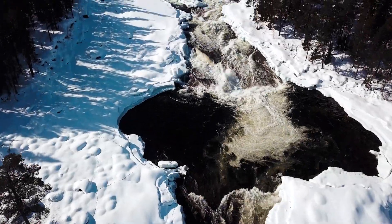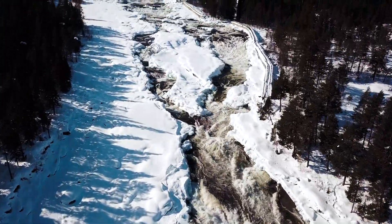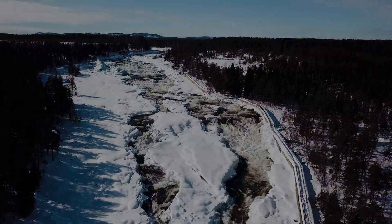Have you ever wondered how it is to drive to northern Sweden and drive on an ice track? Of course you have. Today I'm going to show you our trip to Jokkmokk from Stockholm — over 2000 kilometers in total and endless moments of pure fun.